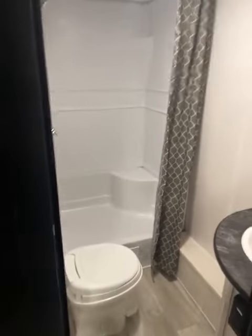Look at the size of that refrigerator. Extra storage right here. Double-wide bunks. Storage underneath the bunks. And your really nice bathroom.